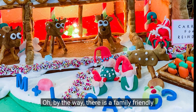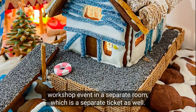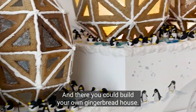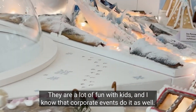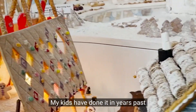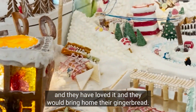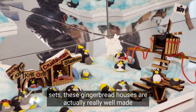There is a family-friendly workshop event in a separate room, which is a separate ticket. There you can build your own gingerbread house — they are a lot of fun with kids, and corporate events do it as well. My kids have done it in years past and they loved it, bringing home their gingerbread.